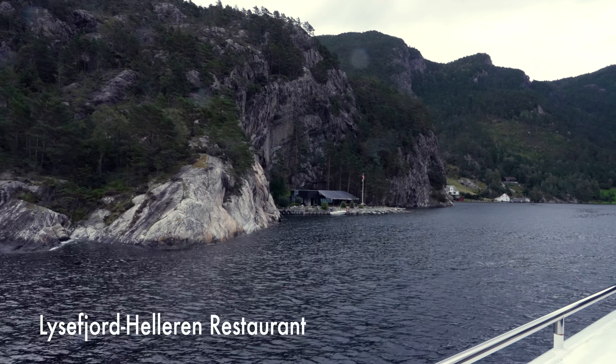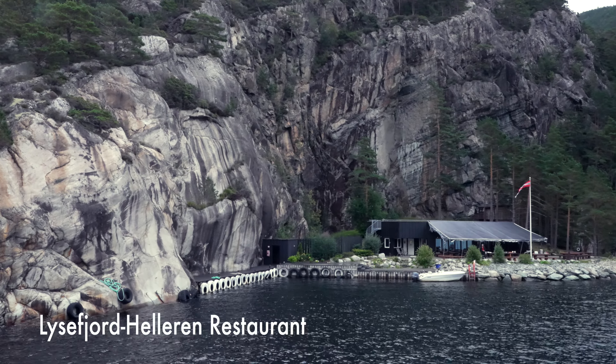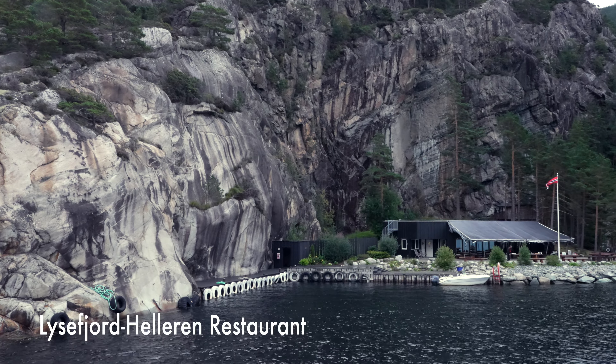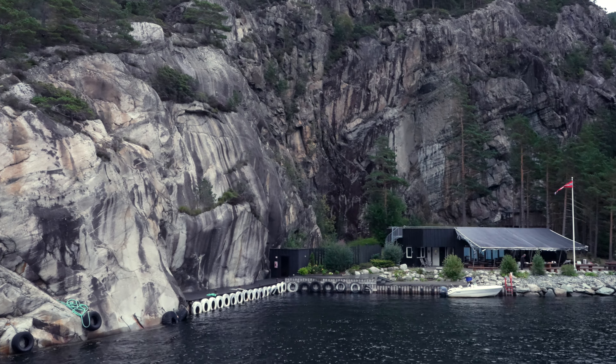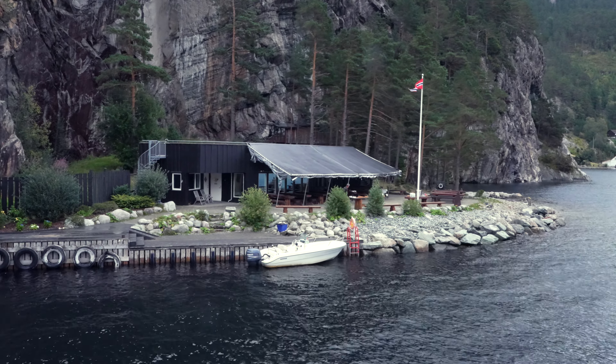We're heading towards a small island which has some pretty high cliffs but also a small jetty and a building. I believe this is where we're going to stop and have some lunch.